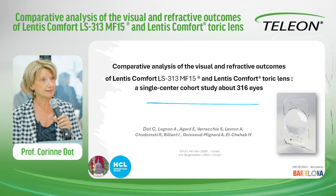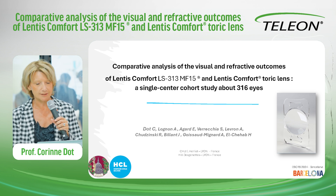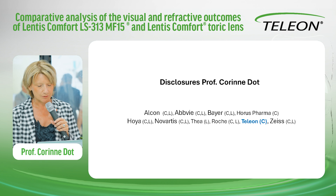Good morning. It's my pleasure to share with you this comparative analysis of the visual and refractive outcome of Lentis Comfort and Lentis Comfort toric lens. This is a single-center cohort study of about 316 eyes. Here are my disclosures.